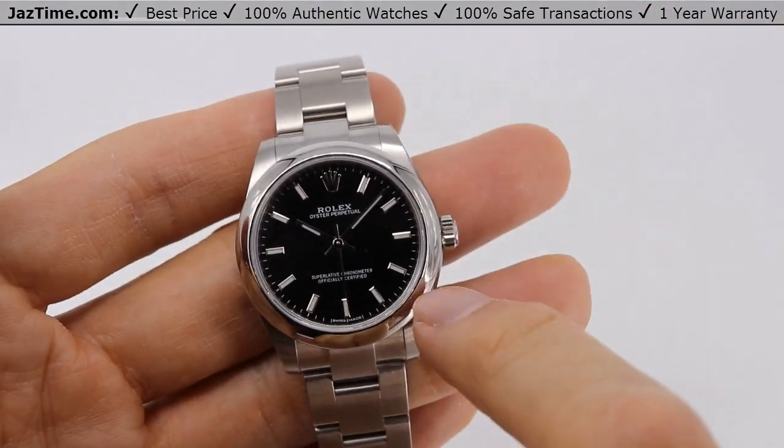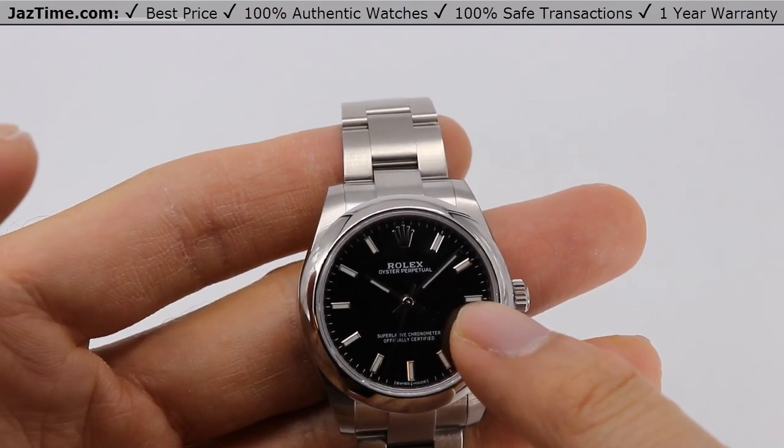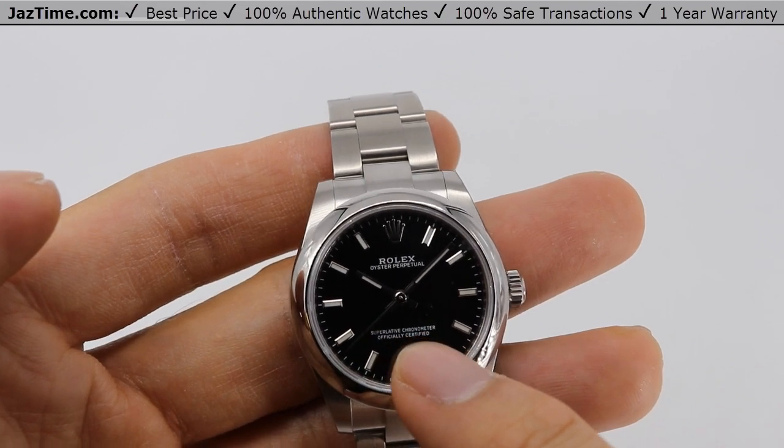This is an Oyster Perpetual, which means it does not have a date. There's no date at the three o'clock position like other watches that Rolex makes, such as the Datejust. Hence the name Oyster Perpetual — without the Datejust.